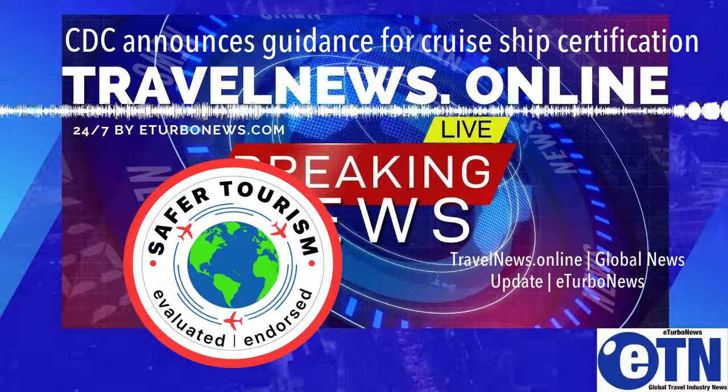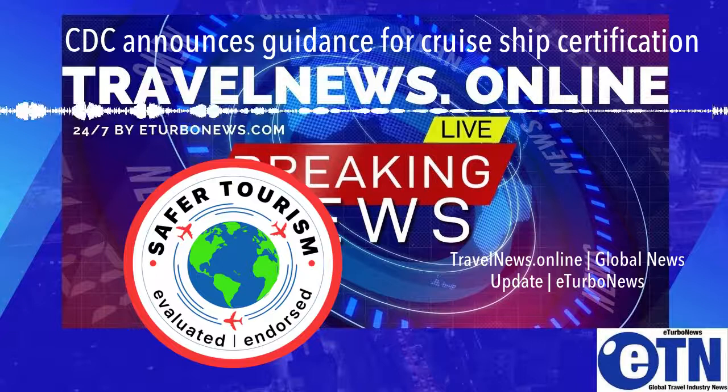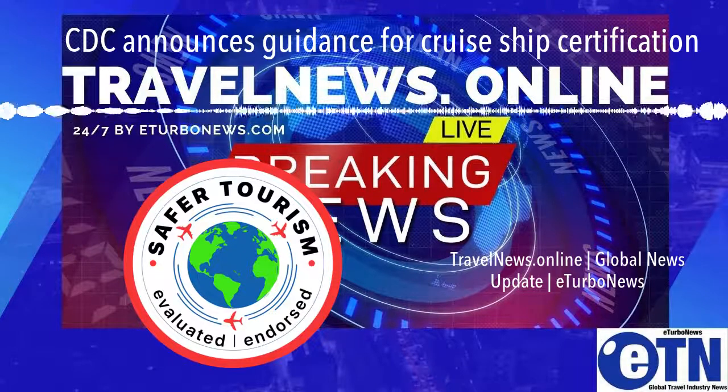Additional resources, including an infographic on the phased approach, are available at www.cdc.gov. Hashtag Rebuilding Travel.